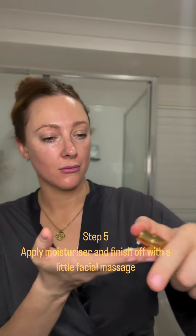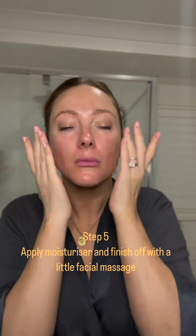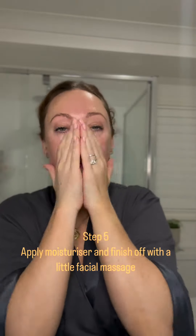The last thing I will do is apply a moisturizer. This is a stunning moisturizer that I like to use while massaging into my skin to bring back blood flow and support any kind of lymphatic drainage.